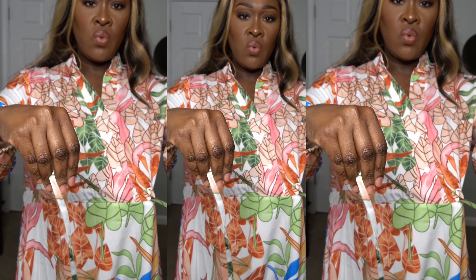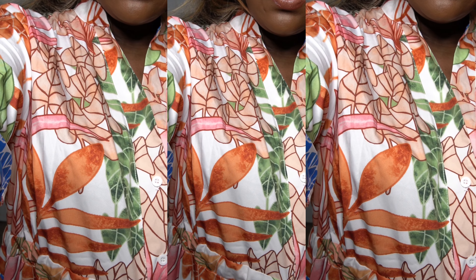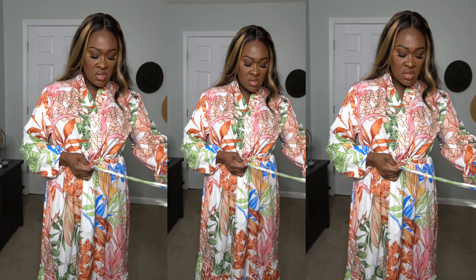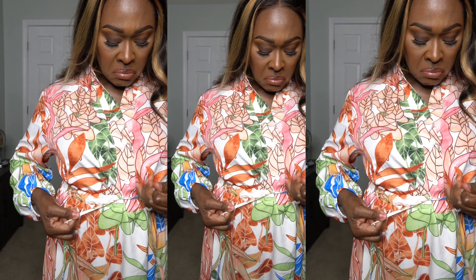You can tie it if you want it loose, or tie it if you want it tight — however you like. The colors on this dress are so beautiful, it looks very tropical. You can wear this with some heels or some sandals, whatever floats your boat. I'm tying it in a knot.